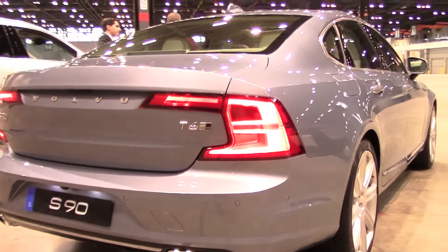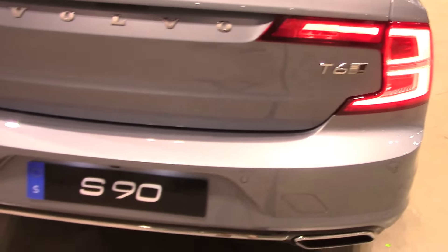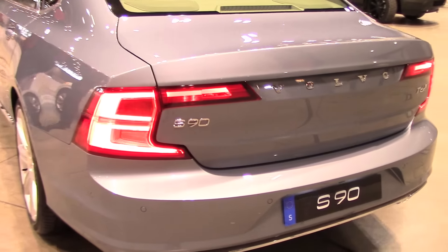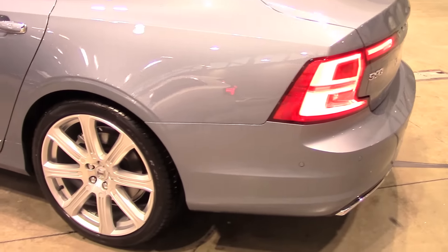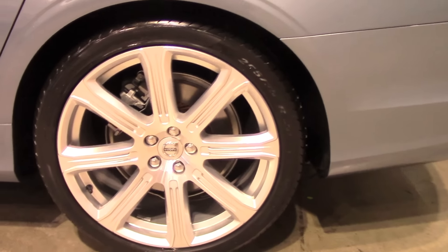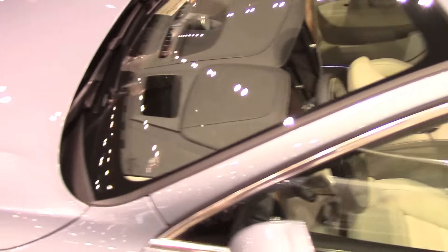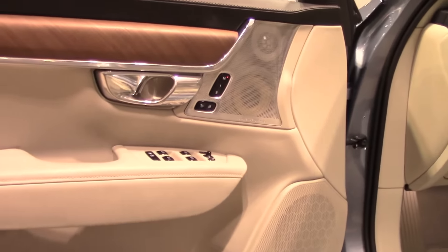There will also be a longer wheelbase version available, starting with the Chinese market where these types of vehicles are very popular. The XC90, S90, and V90 will have four-cylinder engines only, as Volvo announced, and the upper powertrains for the XC90 and S90 are all-wheel drive plug-in hybrids.